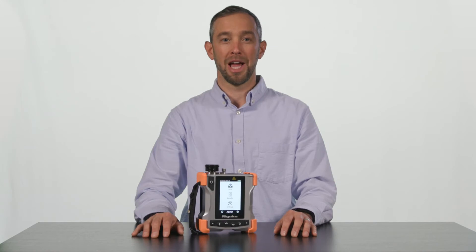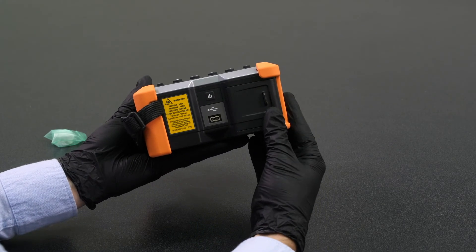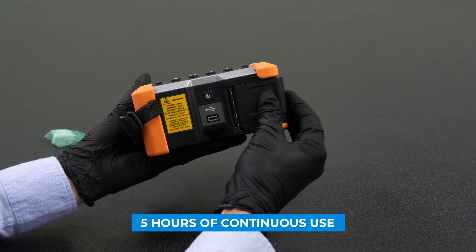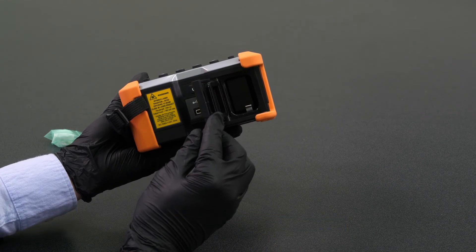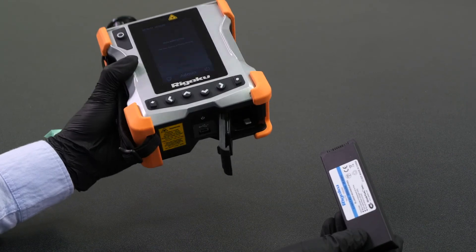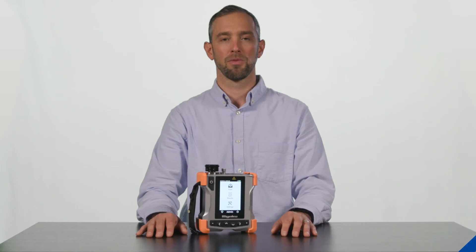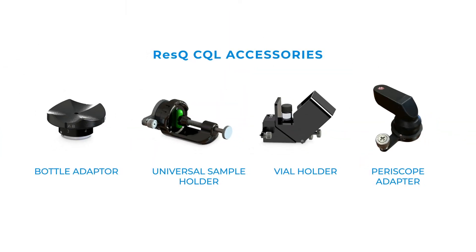The removable, rechargeable, and hot-swappable battery sits behind a sealed waterproof door at the bottom of the instrument and offers 5 hours of continuous use. The RESCU SQL is also compatible with disposable 123A batteries. There are a number of adapters and accessories available to make sampling even easier for a diverse range of applications and sampling environments.